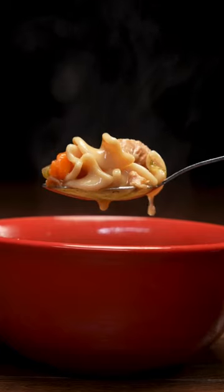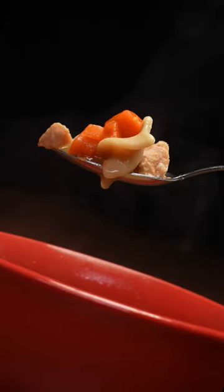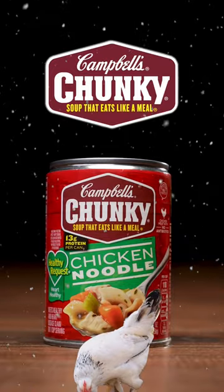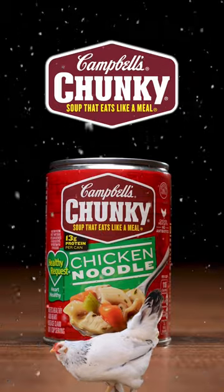Loaded with big chunks of chicken, enriched noodles, and tasty veggies that will radiate your taste buds. So when the cold wind blows, grab a can of Campbell's Chunky Chicken Noodle Soup and savor the goodness.